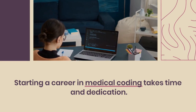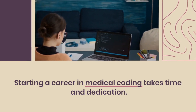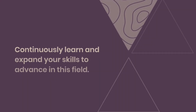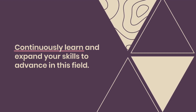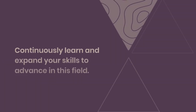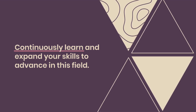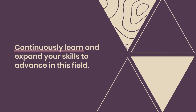Step 8: Apply for positions. Once you feel confident in your knowledge and skills, start applying for entry-level medical coding positions. Look for opportunities in hospitals, clinics, medical billing companies, insurance companies, or government agencies. Remember, building a successful career in medical coding takes time and dedication. Continuously learning and expanding.